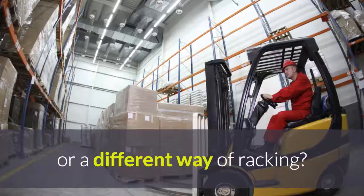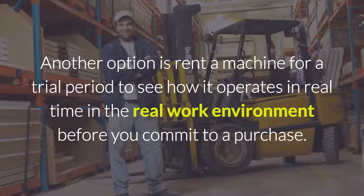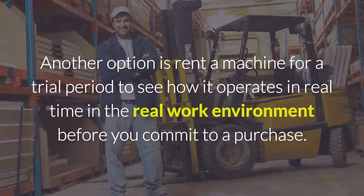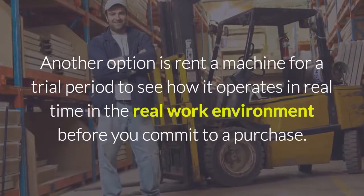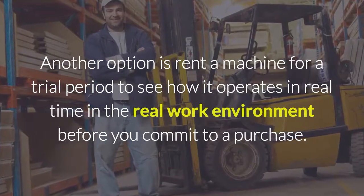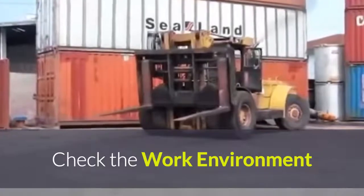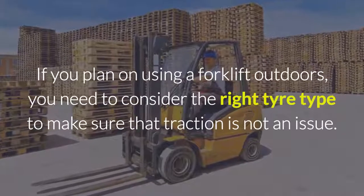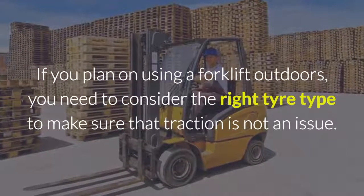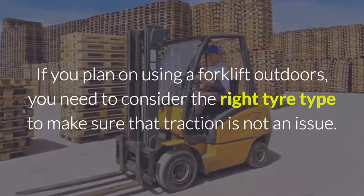Or a different way of racking. Another option is to rent a machine for a trial period, to see how it operates in real time in the real work environment, before you commit to a purchase. Check the work environment. If you plan on using a forklift outdoors, you need to consider the right tyre type to make sure that traction is not an issue.